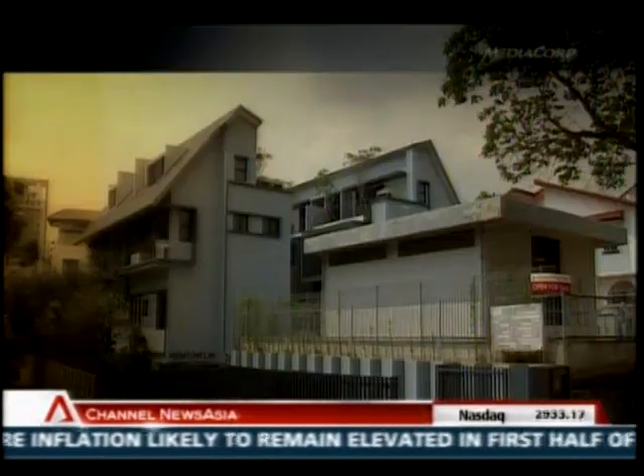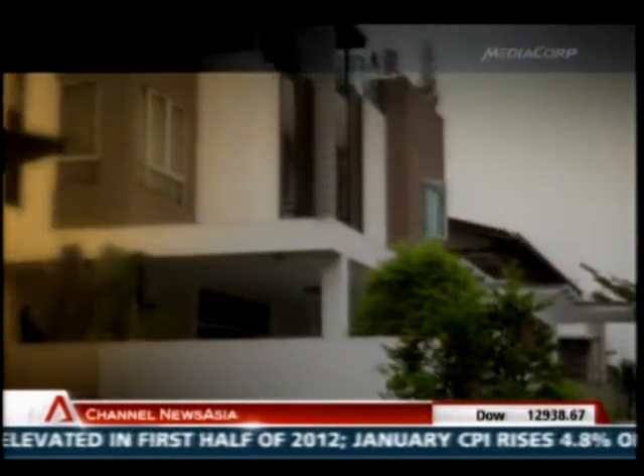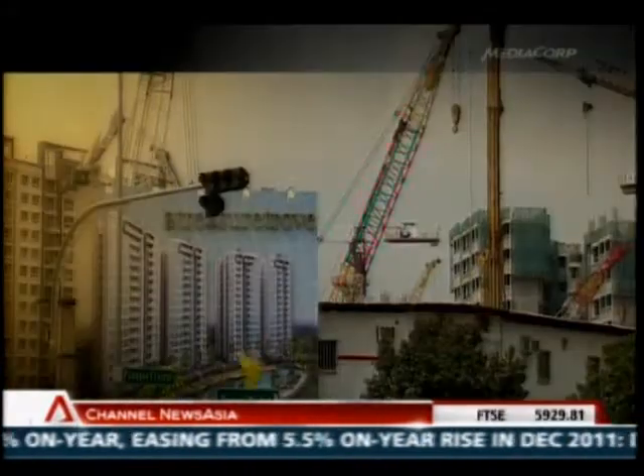Condominium, landed property, and strata-landed each have their own unique characteristics. But there is no guarantee of finding your own special Gotong Royong spirit.